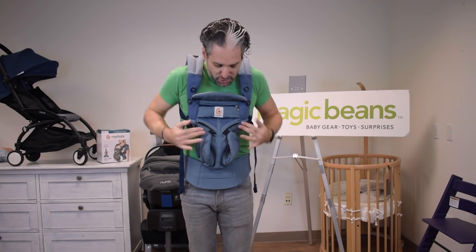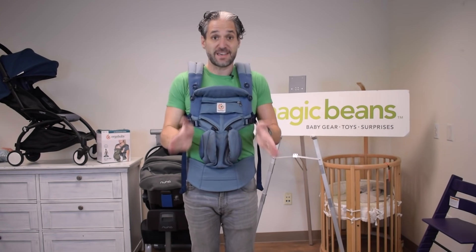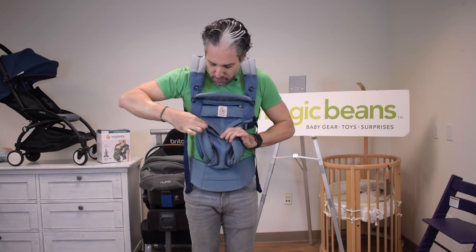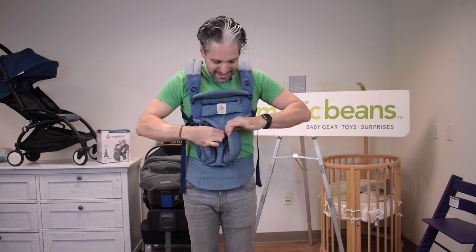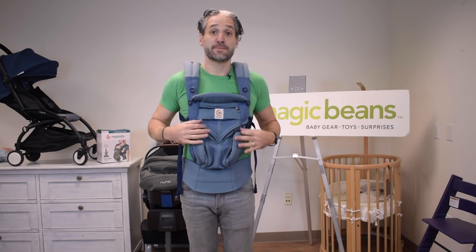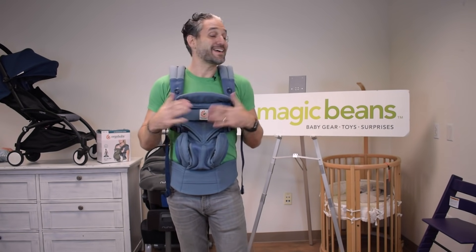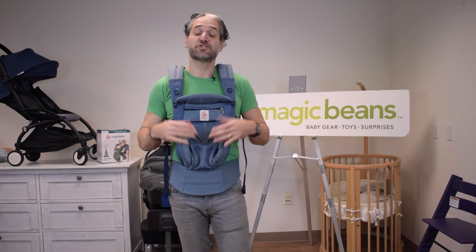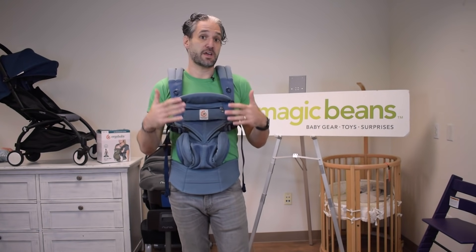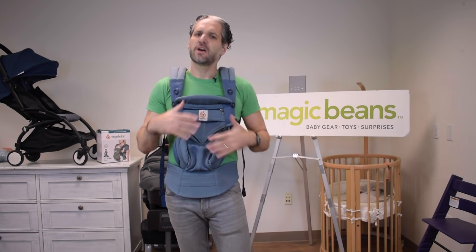The mesh variety has a narrow channel for the forward-facing position where the baby faces out. If you want the baby facing you, you just move this channel right up — it creates a wider seat and now the baby can face you with a simple adjustment. The mesh is great because babies can get really hot against your body, and the mesh keeps it very breathable and comfortable.